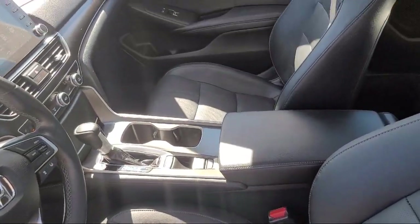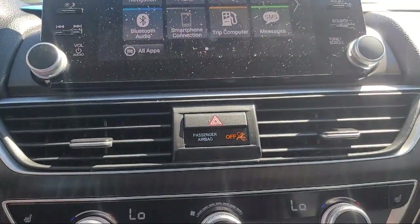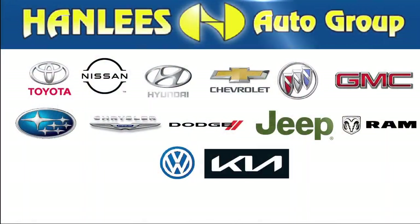Hanley's Hilltop Buick GMC has always been a leader in the community, donating vehicles, school supplies, sporting equipment, scholarships, and cash funds throughout Contra Costa, Napa, Solano, Yolo, Sacramento, and Alameda counties.